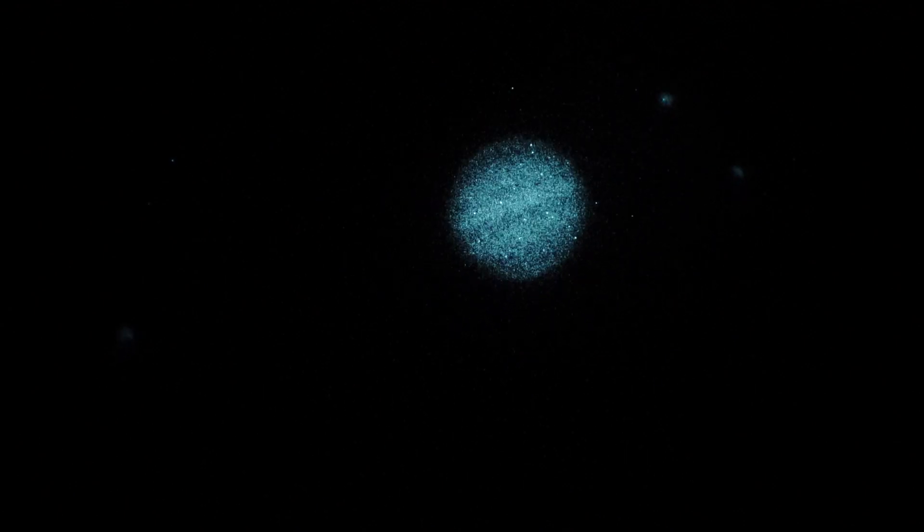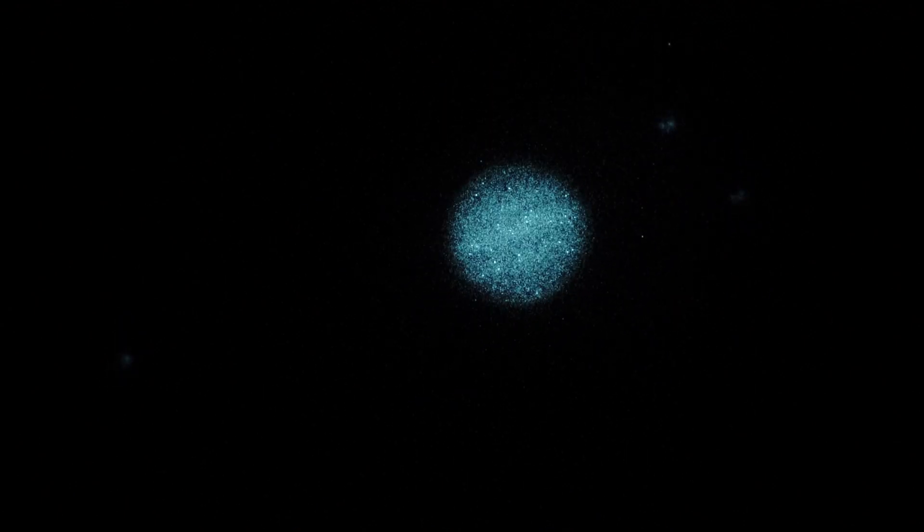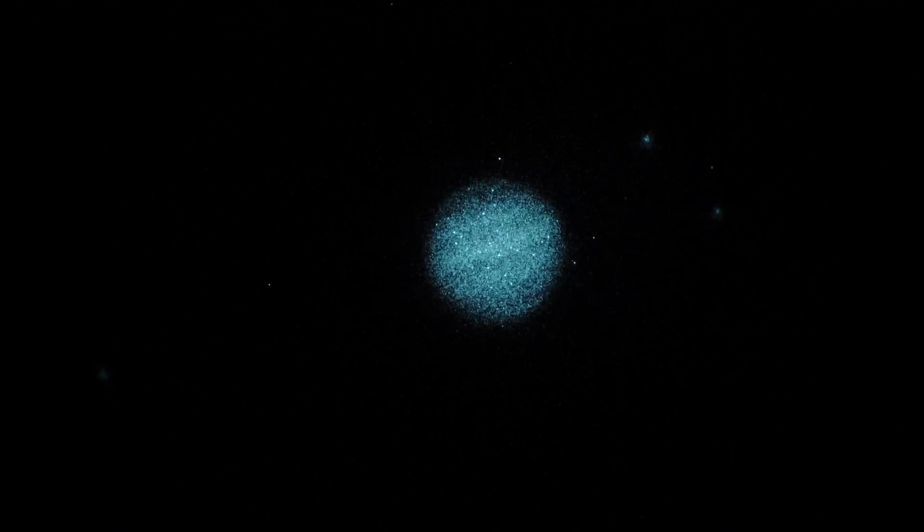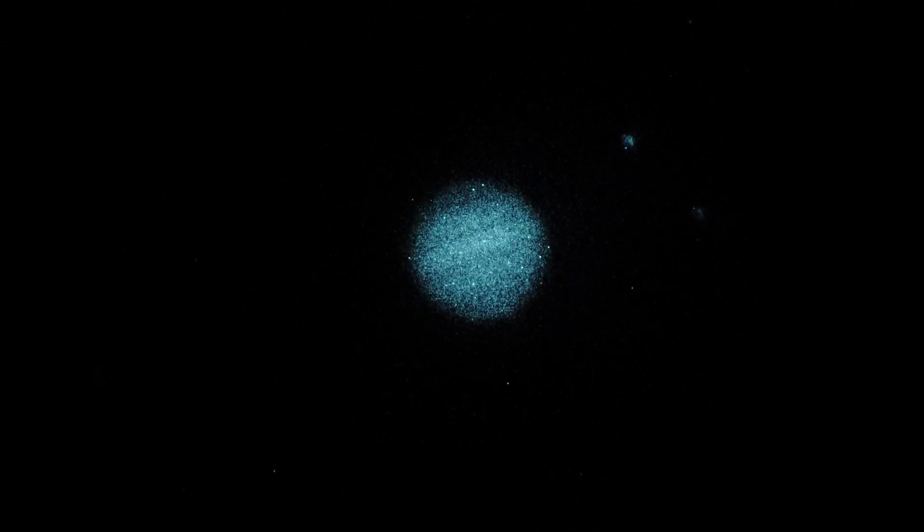We're pushing our magnification pretty good here, so the atmospheric percolation is going to show more than it would at a lower magnification. I believe the planet may have just passed opposition recently — the last week or so — closest point to Earth. But it's still looking pretty decent.